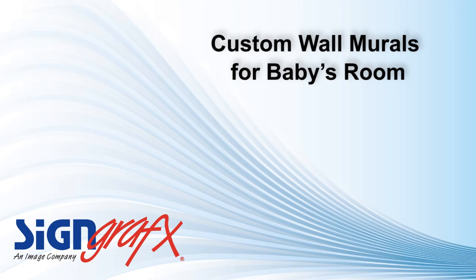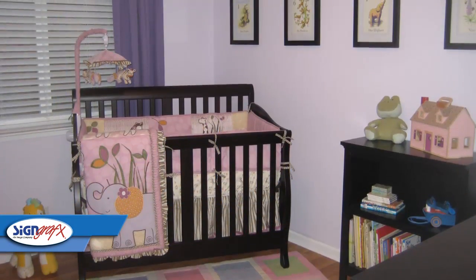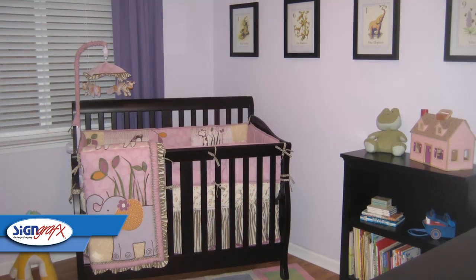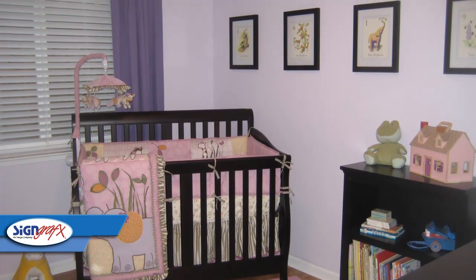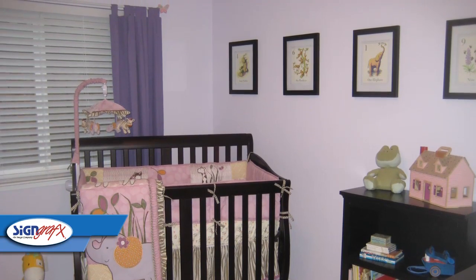Having a child brings around countless joys, but with those joys comes many choices. Some of the decisions are simple and some not so simple. Converting that home office into a nursery is something that has to be done. And with a little thought, imagination, and SignGraphics.com, your new baby's nursery decor can be a fun and exciting part of your newborn's life.